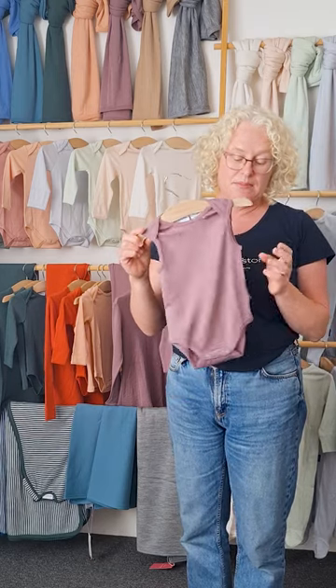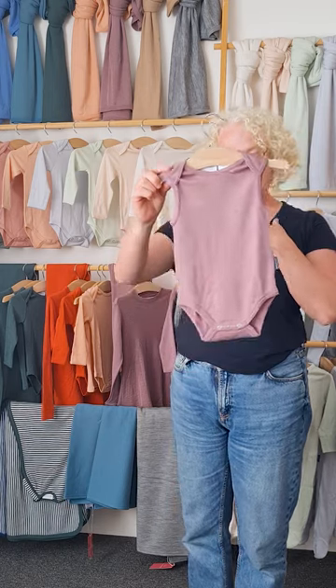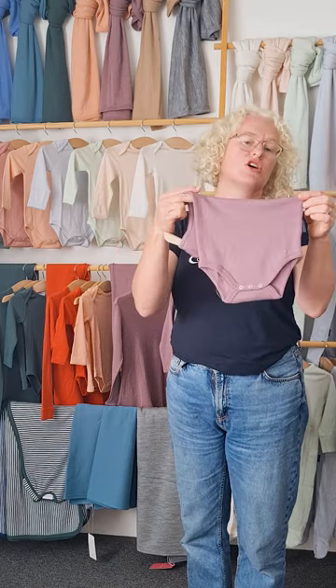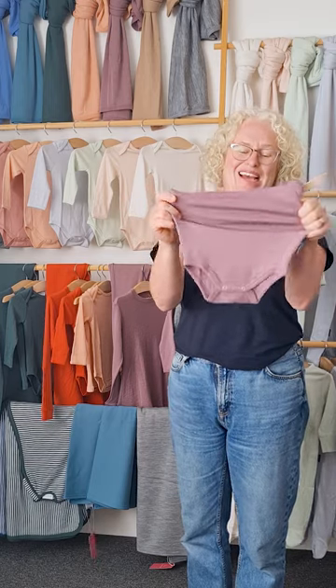This is our deluxe merino. It's what we know and it's what our customers love and we keep making it year after year because it's such a good fabric. It's super stretchy — I'll show you with the other fabrics. This is my favourite; it's stretchier so it goes around little round bellies really nicely. It's super comfy.